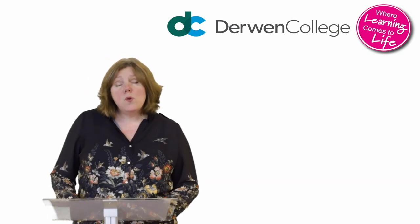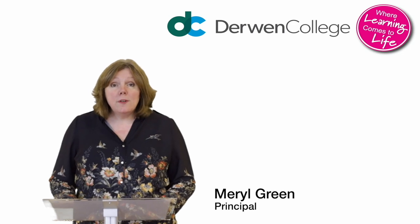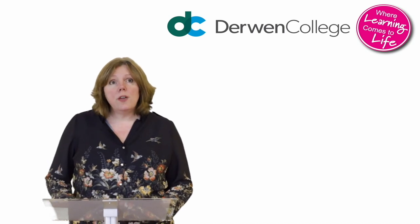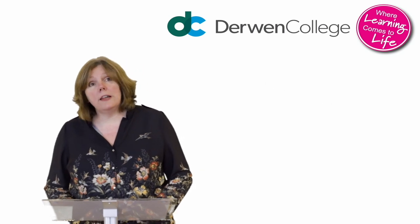Hello and a very warm welcome to our Open Day event. My name is Meryl Breeny and I'm Principal here at Derwent College. This Open Day is a little different and until you're able to come and visit us in person, we aim to give you a flavour of what being a student at Derwent College is like.